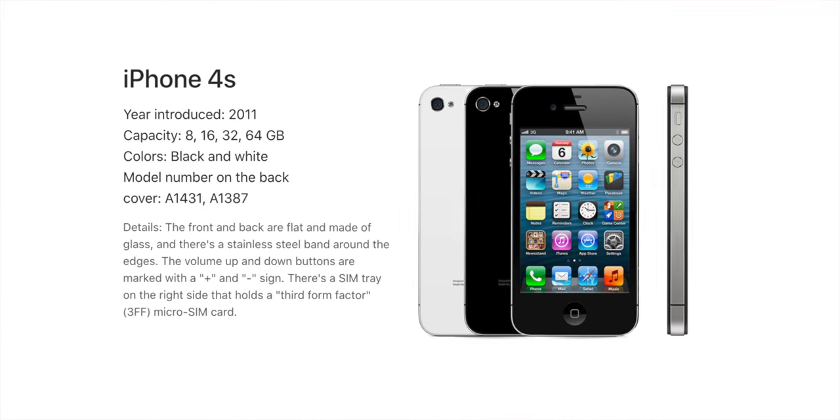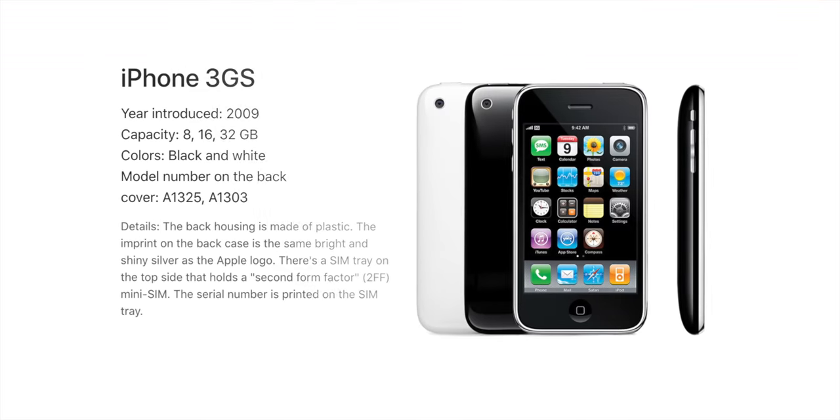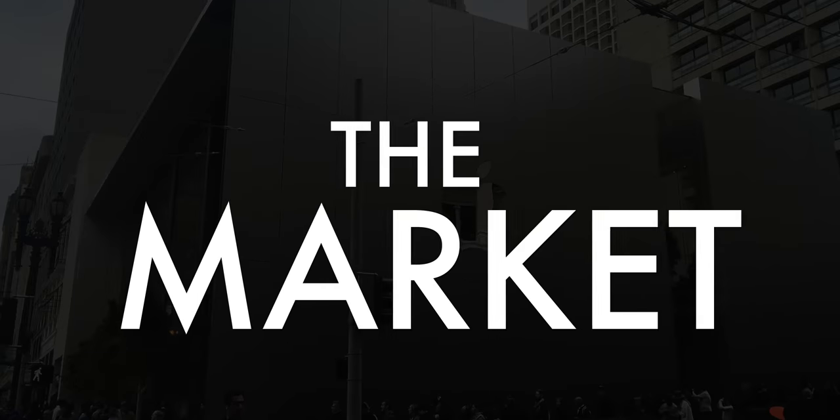5S was second, 4S third, 7 Plus fourth, 6S fifth, 3GS sixth. So yeah, there's that fundamental disconnect between coverage and customers again. Which brings me to the second part: the market. Apple made a mistake last year.